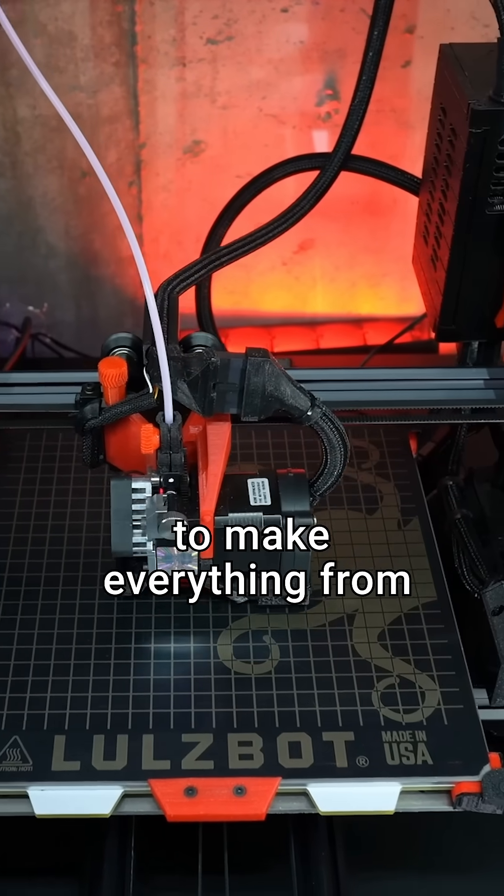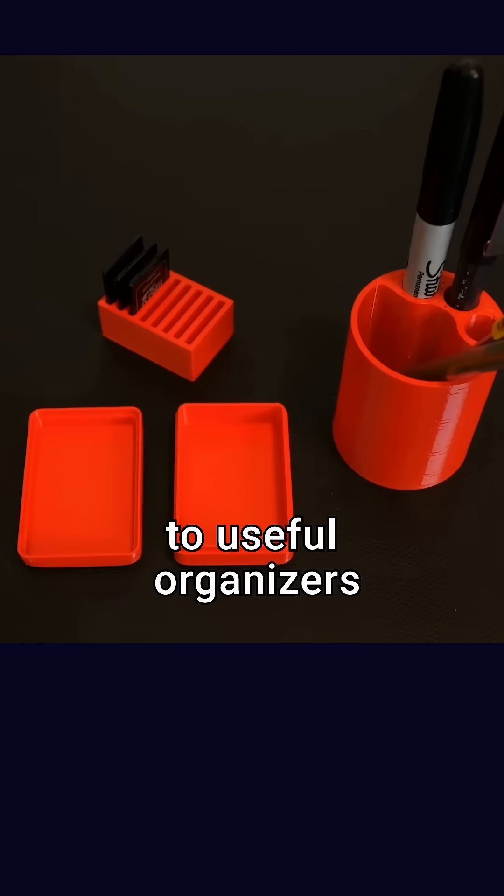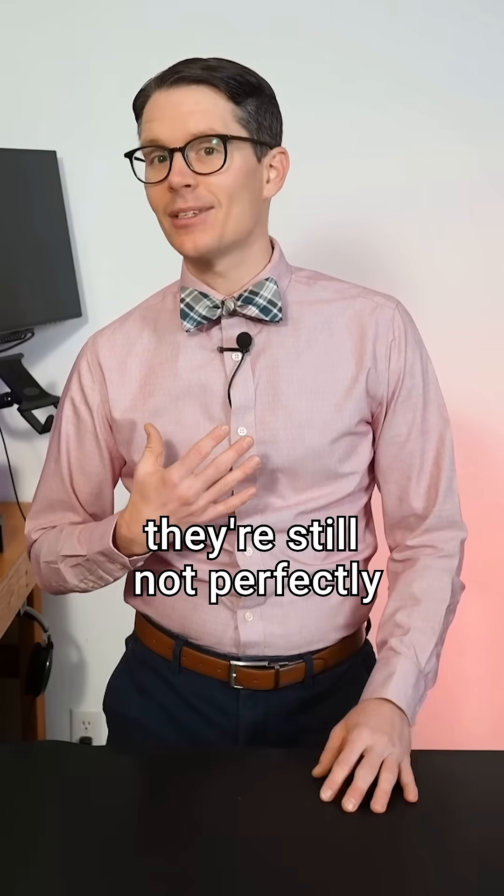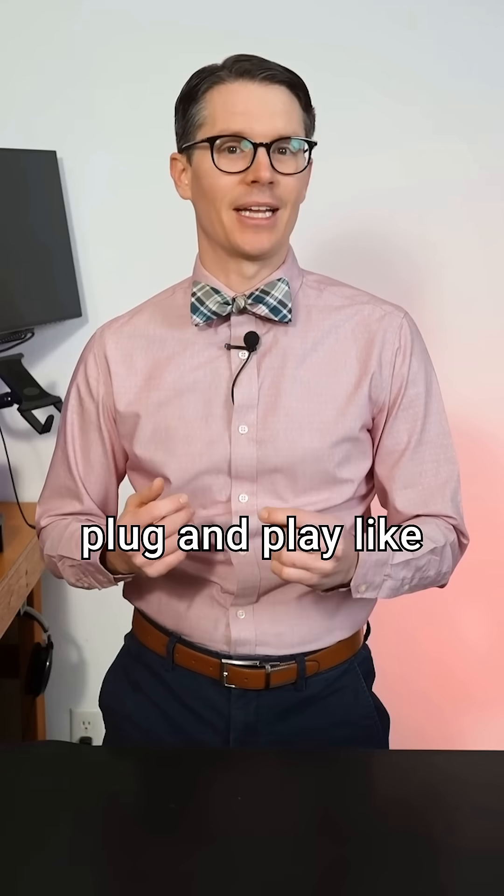But now, people are using them to make everything from toys and trinkets to useful organizers and enclosures for electronics projects. In my experience, they're still not perfectly plug-and-play like an inkjet printer.